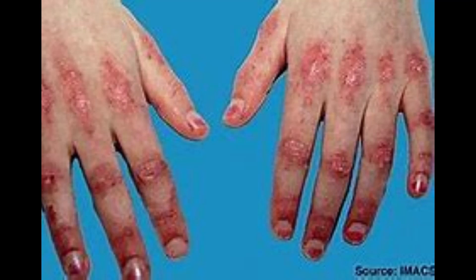Dermatomyositis is an inflammatory disease caused by muscle weakness and skin rash. Dermatomyositis is associated with distinctive changes of the nails that include bluish red scaling lesions around the base of the nails, reddish shininess of the nail folds, and abnormal widening or dilation of capillaries of the nail beds, to name a few.